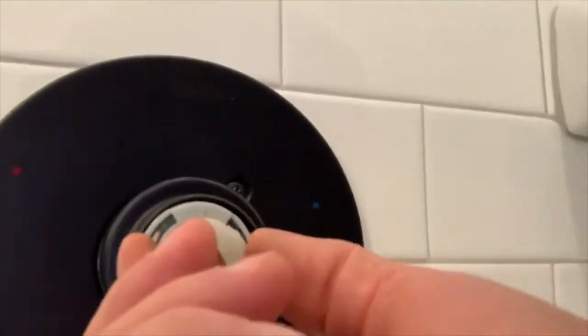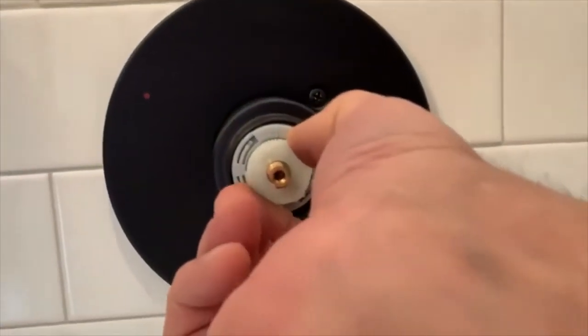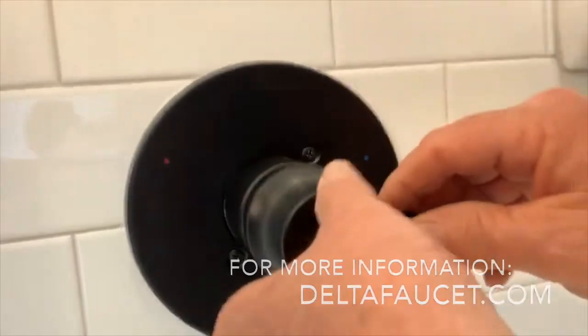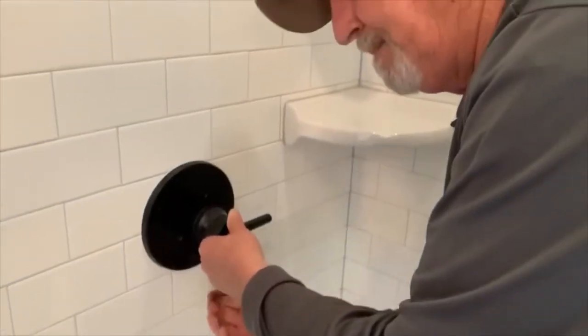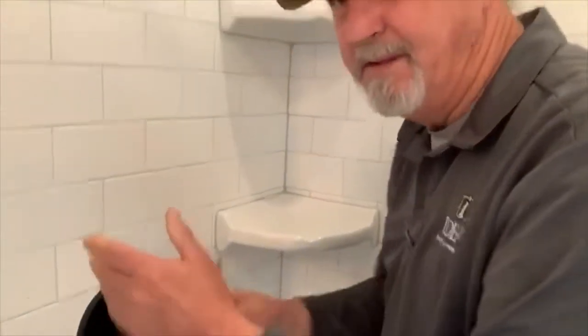Pull the handle out. Then your scald device — what you do is you pull it out and then you turn it all the way to the left and push it back down. That will give you the maximum hot water you can get from this. You put your handle back on and snug your screw back up. And that's it.